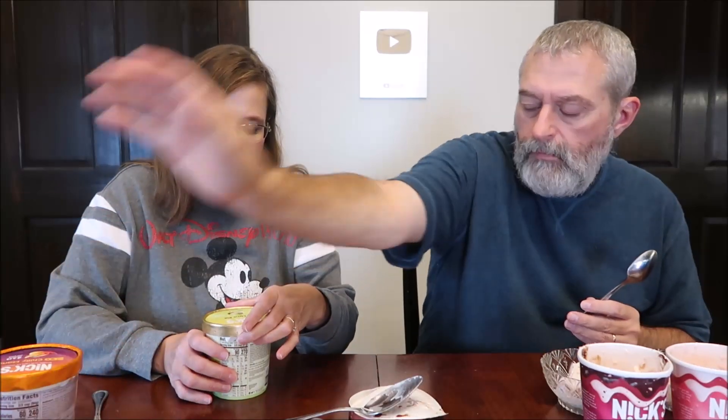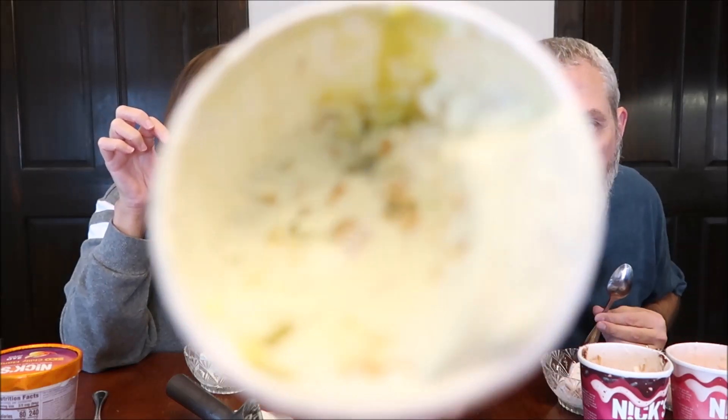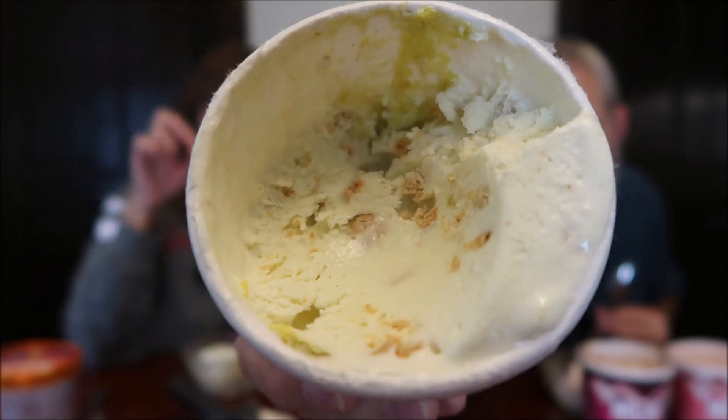This is the key lime pie — six grams of net carbs, 270 calories, tropical flavor of a key lime pie. There is some green on the top. Looks like mint or something — almost like guacamole. It looks like maybe the same little pie crust pieces that were in the strawberry. Yeah, that green is almost a guacamole color.